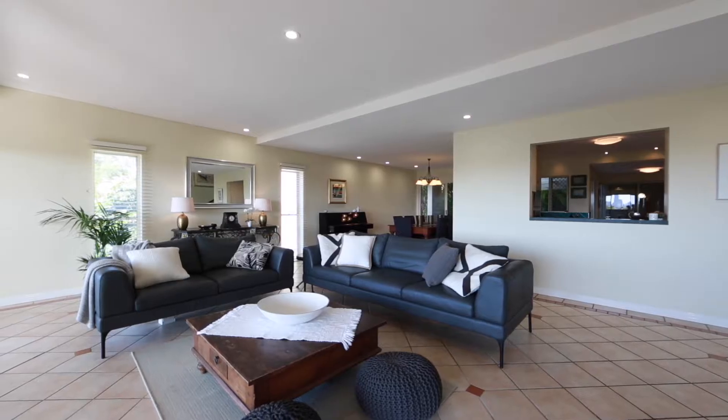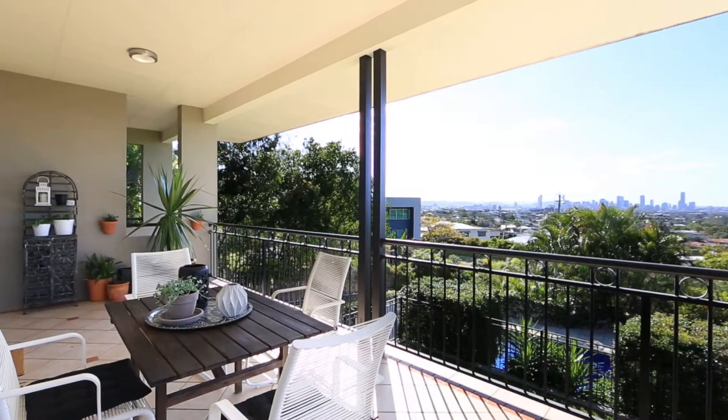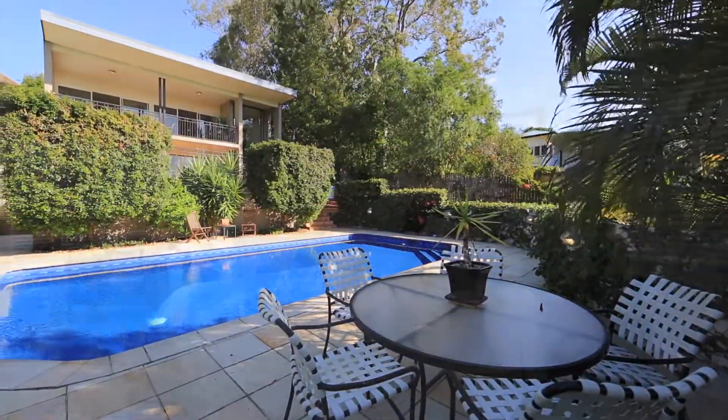The middle level offers uninterrupted views from the living areas as they seamlessly flow to the rear courtyard and spacious front balcony. The in-ground pool is framed by a landscaped courtyard, perfect for entertaining and relaxing all year round.